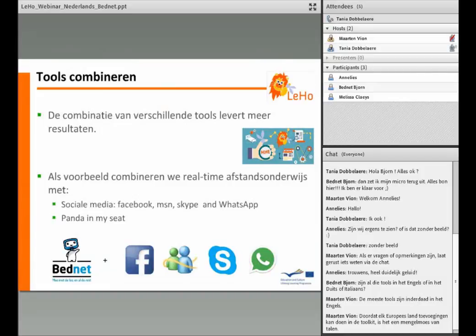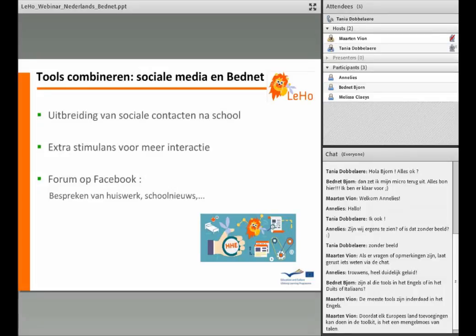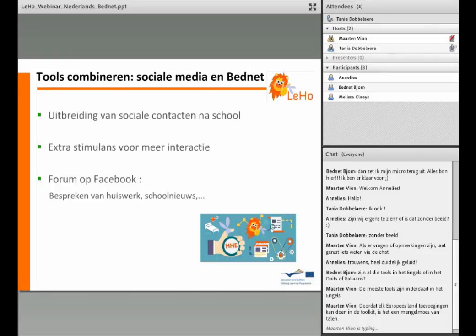We willen meegeven dat het combineren van tools kan leiden tot innovatieve resultaten. Als voorbeeld combineren we real-time afstandsonderwijs met sociale media en Panda in my seat. Bednet kan enkel gebruikt worden wanneer klasgenoten aanwezig zijn en de zieke student thuis of in het ziekenhuis is. Als er geen school is, kunnen studenten sociale media gebruiken als communicatieplatform. Een Facebookgroep van de klasgenoten geeft de zieke leerling de kans om bij te blijven met het laatste nieuws, en ook voor huiswerk is dit een interessant medium.